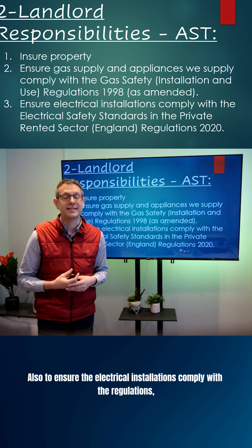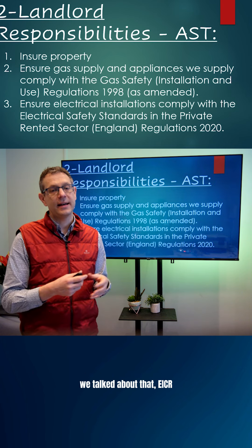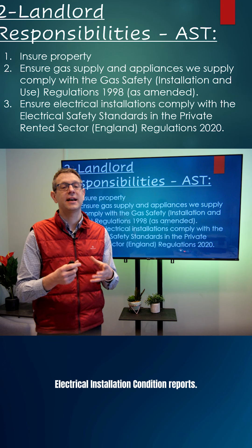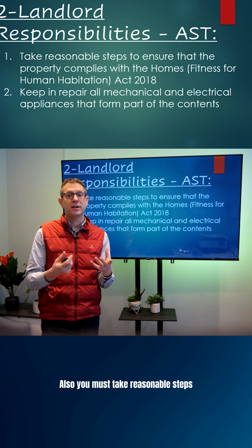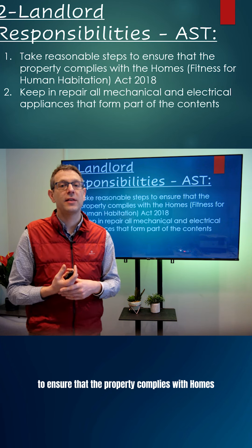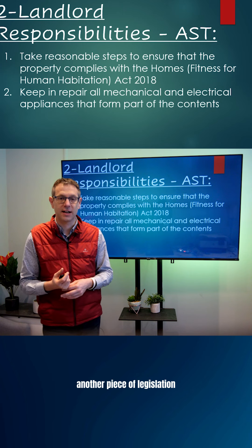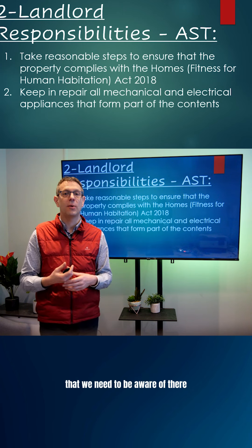Also to ensure the electrical installations comply with the regulations — we talked about EICRs, Electrical Installation Condition Reports. You must also take reasonable steps to ensure the property complies with the Homes Fitness for Human Habitation Act, another piece of legislation that we need to be aware of.